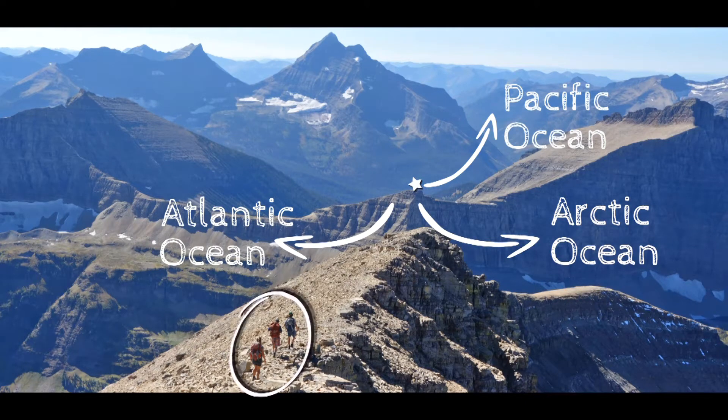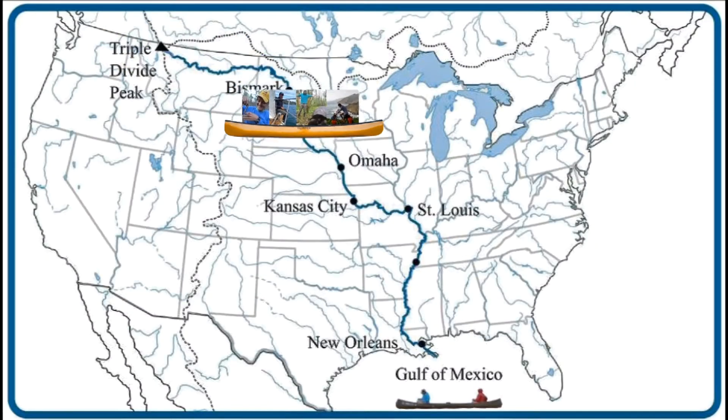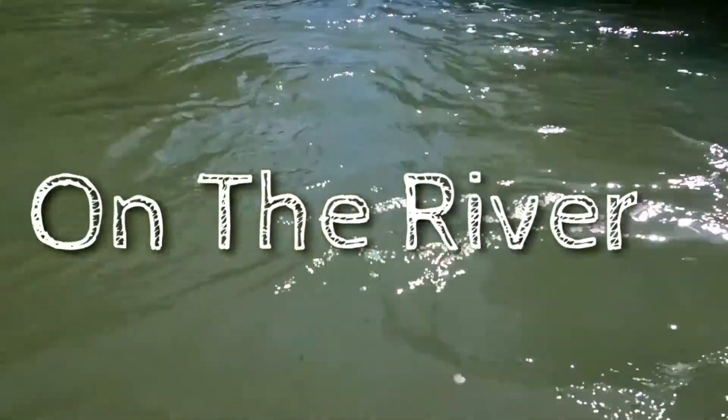And this is us. We're four friends following the water from Triple Divide Peak, 3,500 miles, by canoe to the Gulf of Mexico and the Atlantic Ocean. This is the story of our rivers — On the River.